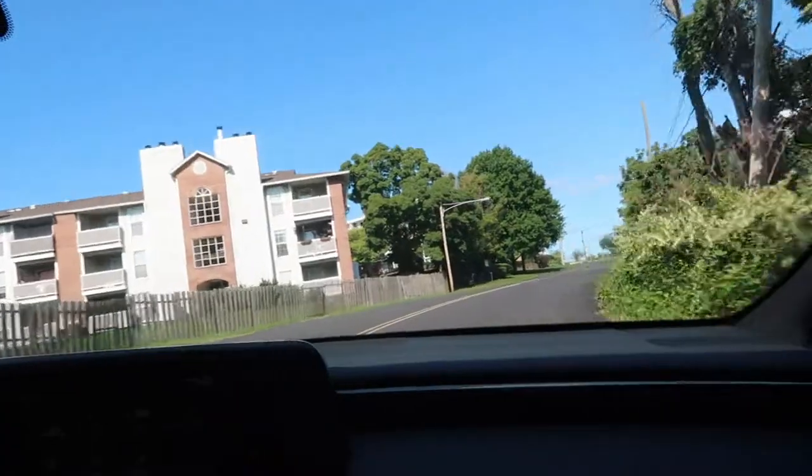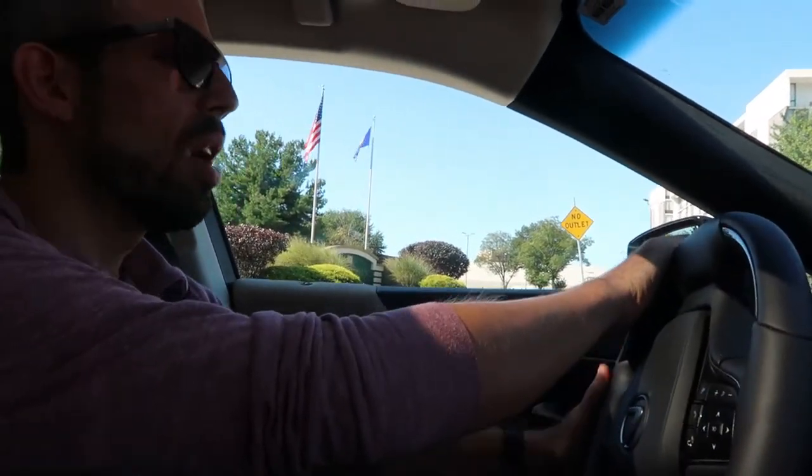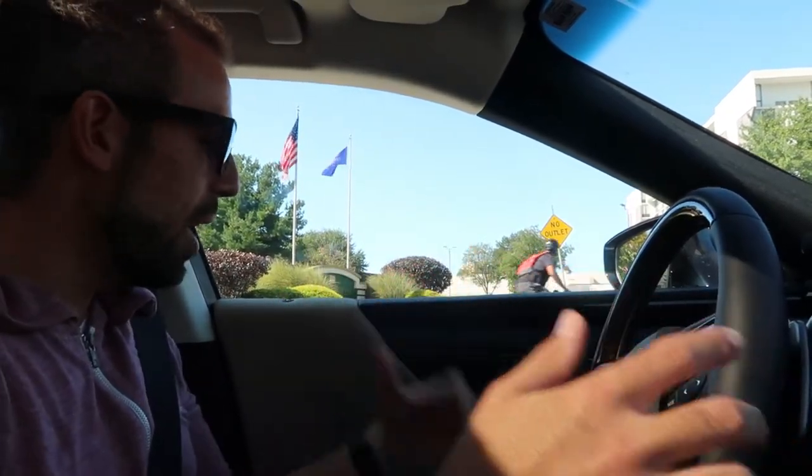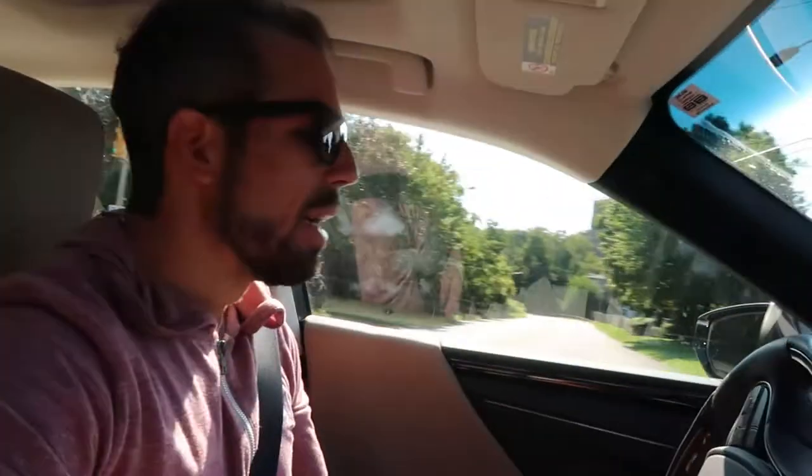It doesn't feel like it's lacking for power when you want it. We're using that beautiful steering as we come around this bend. We buy this car because we want something luxurious — a comfortable luxury sports car — and this one ticks all those boxes. It's luxurious, it's got all the tech, and I get that nice quietness of the cockpit.